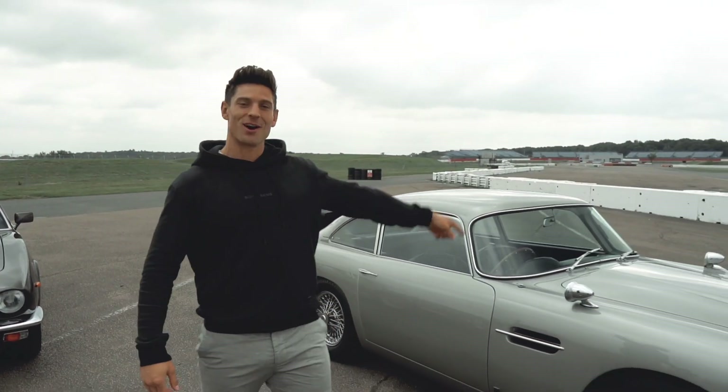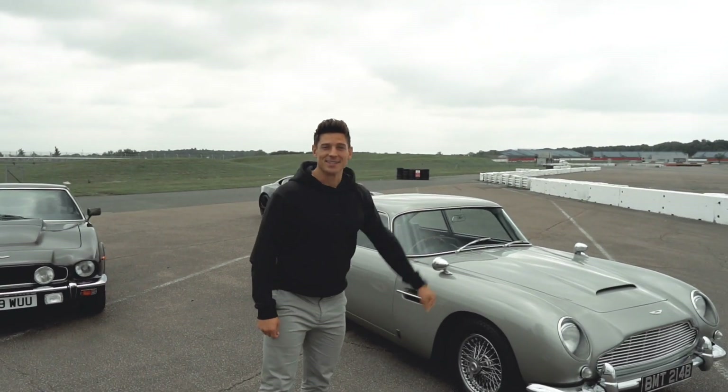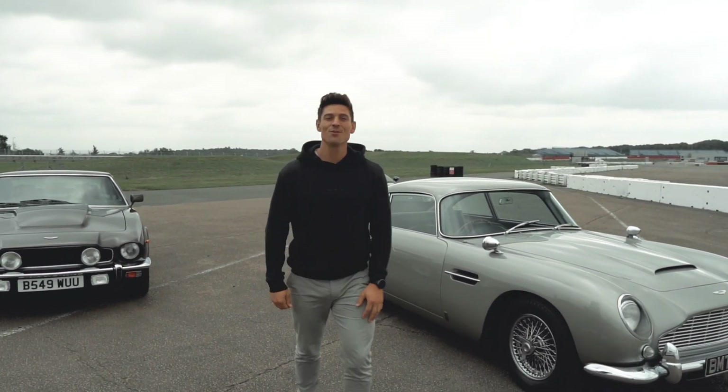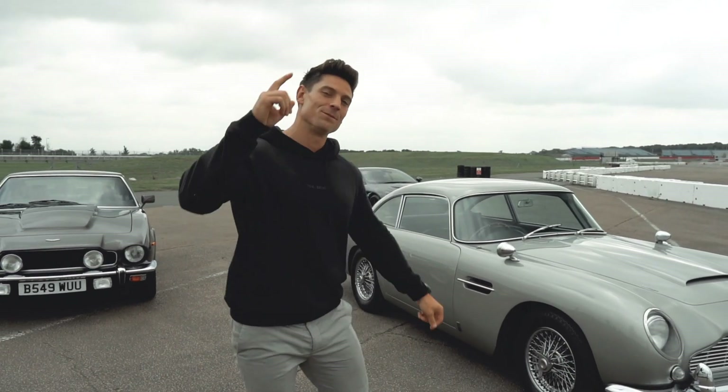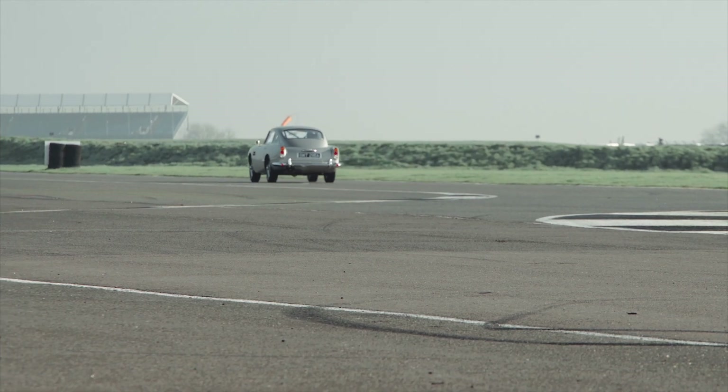I've got the opportunity to drive this DB5, that V8, that DBS, and the stunt car from the movie — I actually can't wait. First off we're going to start with the DB5; it's the oldest, from the 60s.